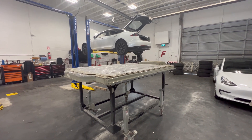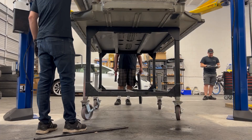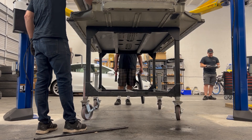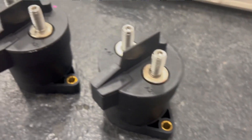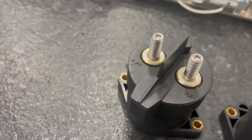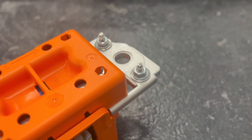Hey everybody, it's Sean at the factory. We're super excited to announce that we're getting into the high voltage battery repair business. You may see that you have an 'unable to charge' alert or 'maximum charge reduced' — those are often common signs of high voltage battery issues.